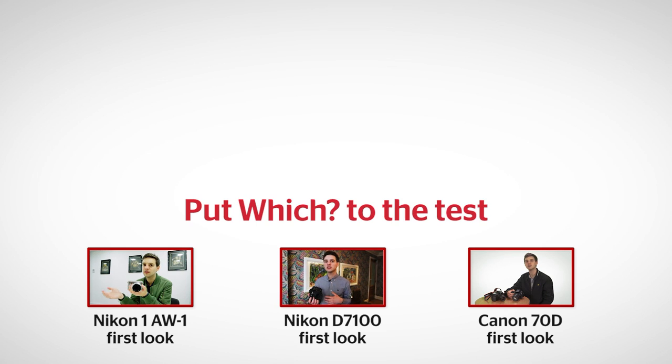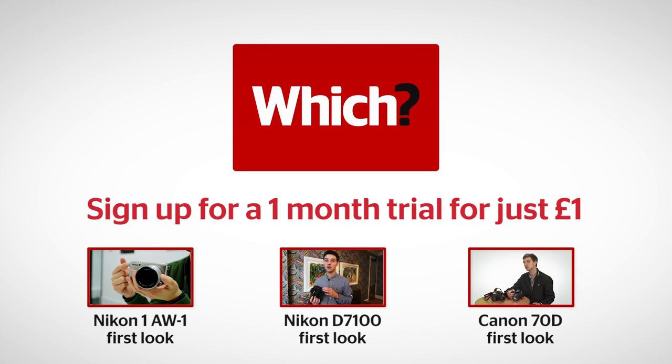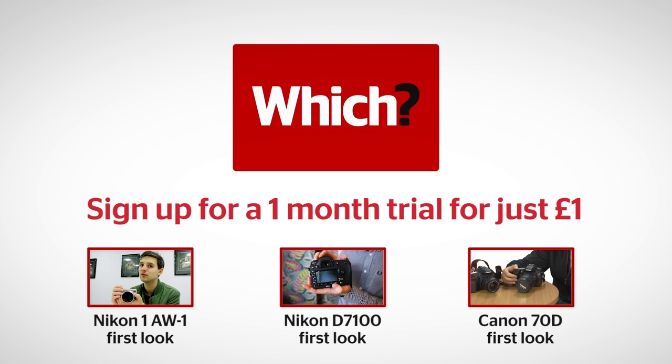For more information on the Nikon D5300, head over to which.co.uk/technology. Click on the links below for more information on the Nikon AW1, the Nikon D7100, and the Canon 70D.